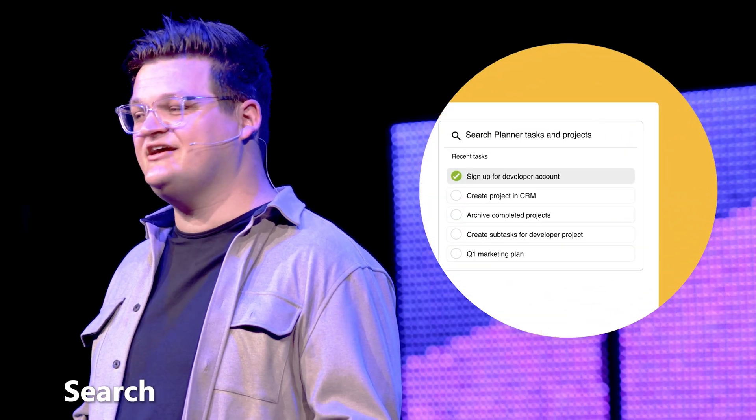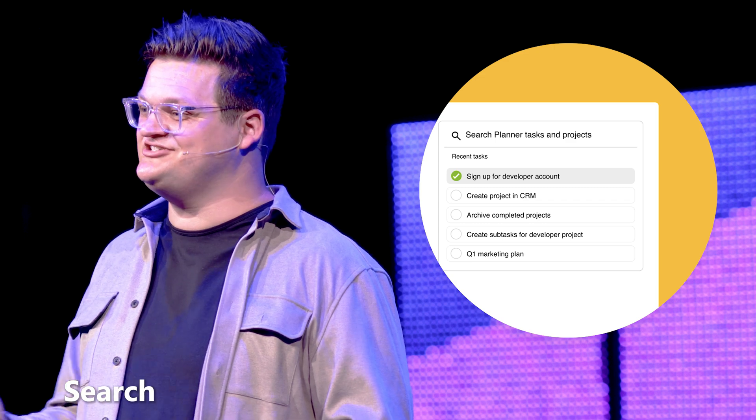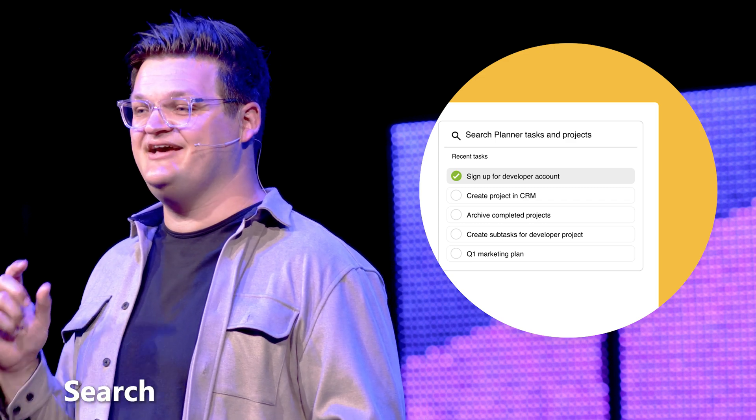Our next feature is search. Do you ever feel like you've been searching for a needle in a haystack? Well today we're introducing a search feature so that you can quickly find anything that you need right within Planner. Simply type in keywords or details and voila, your task is right at your fingertips.